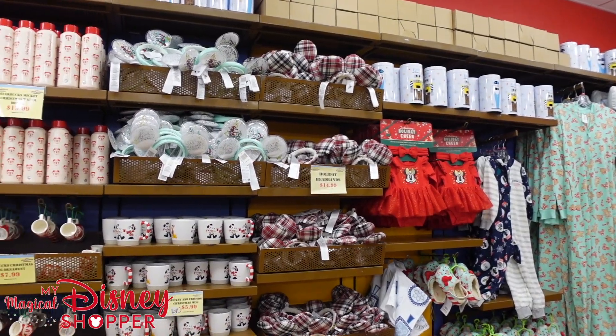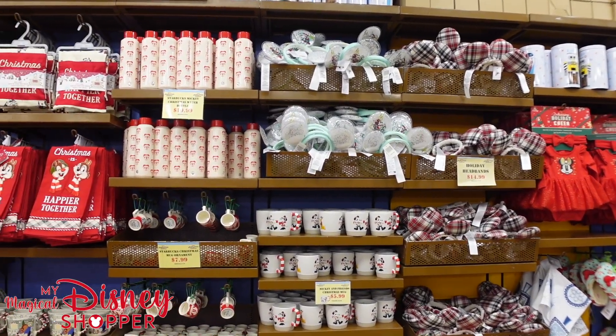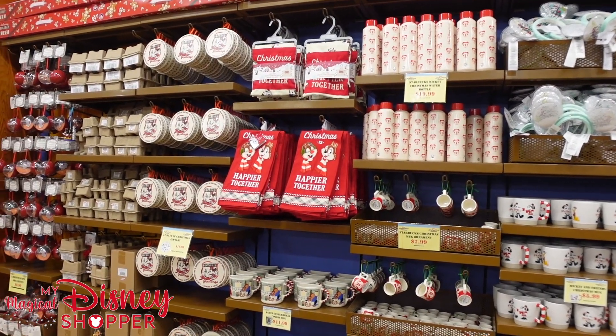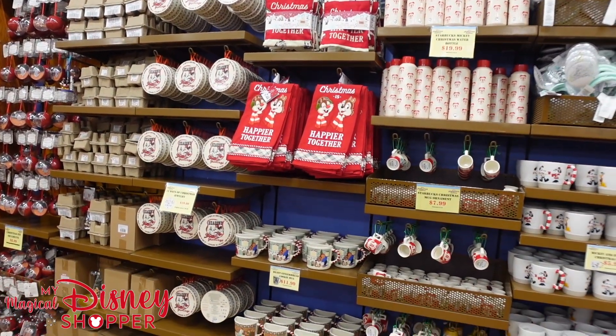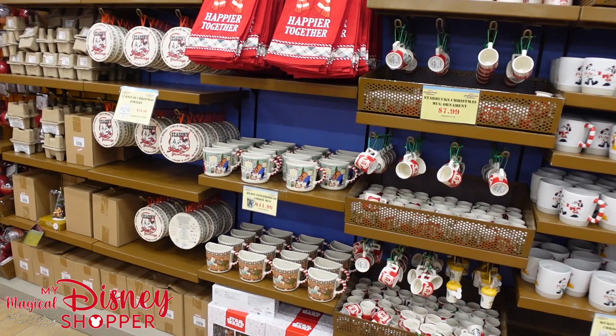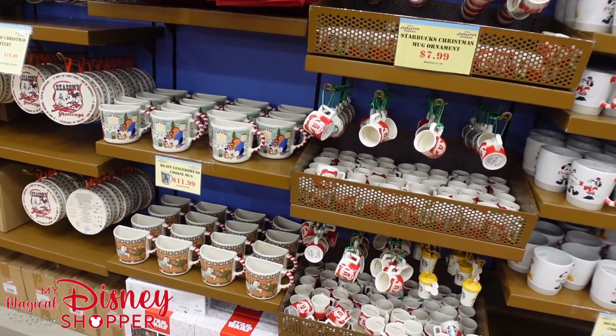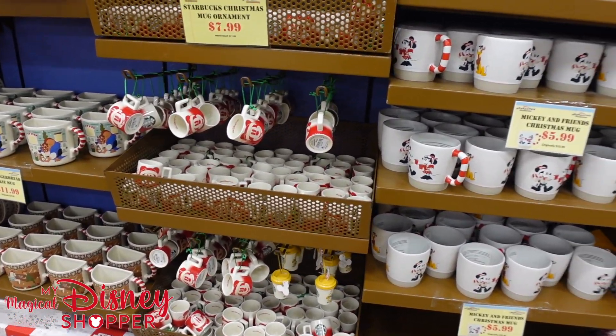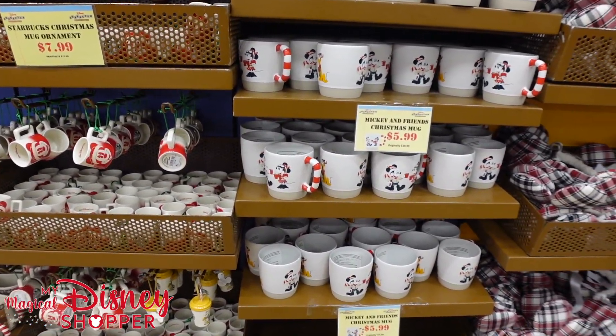There is still tons of Christmas stuff here at the Character Warehouse. If you want a full comprehensive look at the whole store, I recommend checking out our three-part series that we did about two weeks ago — we showed off every single piece of merchandise. What we're going to focus on this go-around is some of the newer items, things that we didn't see before, and some of those hot ticket items that are reasonably priced or very well discounted.